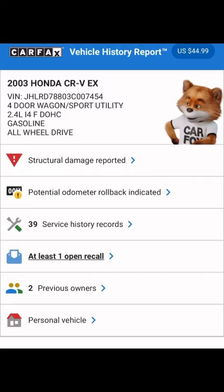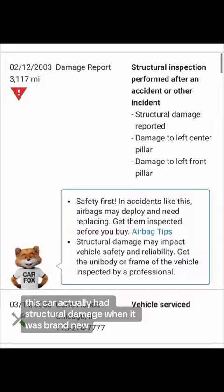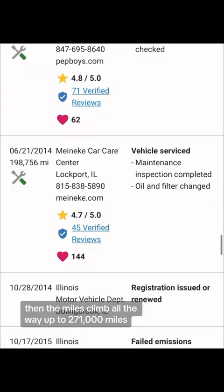You can see here VIN number 7454. This car actually had structural damage when it was brand new — that's probably why there's no VIN sticker on the door. Then the miles climb all the way up to 271,000 miles. It got sold at auction, the miles dropped back down to 131,000, and now it's at the junkyard.